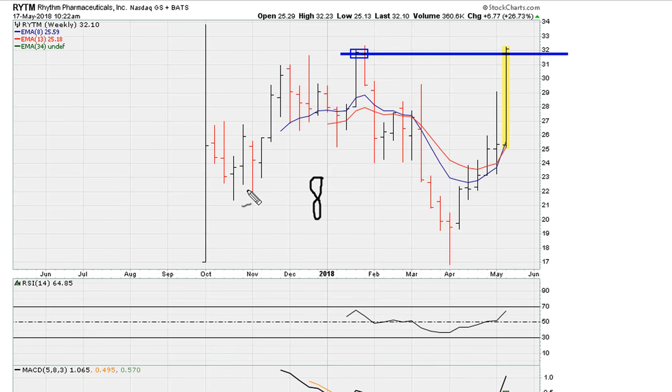That high happens to be 31.87, which goes back to this weekly closing high. Right now the stock is trading above that price — this is definitely a breakout. However, there is a problem with the breakout, and even without looking at RSI or MACD.